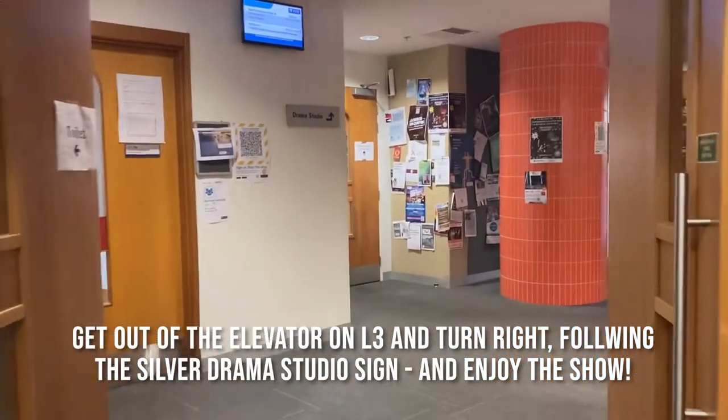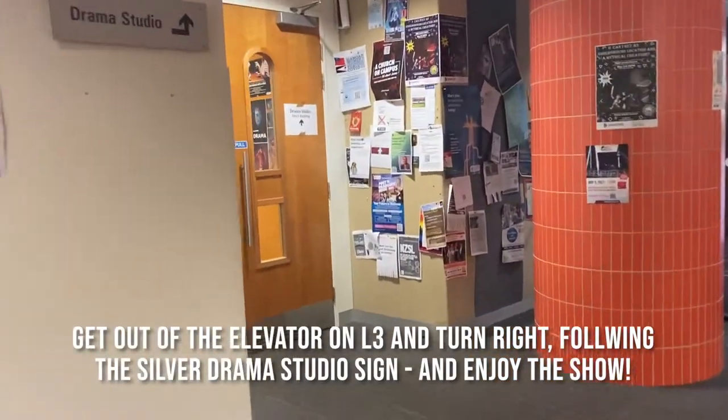Get out of the elevator on level 3 and turn right, following the silver drama studio sign, and enjoy the show.